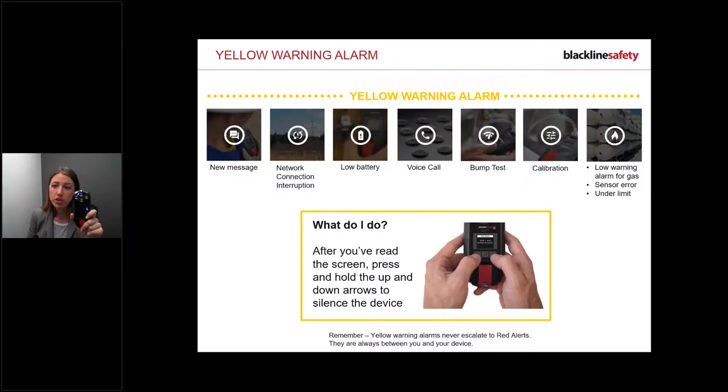Once we've spoken to you and everything's okay, we resolve the alert by closing it in our system and the blue light will go out. If your blue light is still flashing, don't worry - we're probably typing up notes. The SOC team is well-equipped with device knowledge, so feel free to ask them questions while you're on the phone with them.